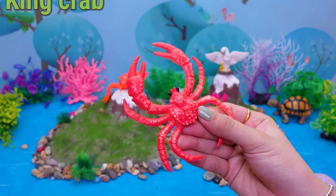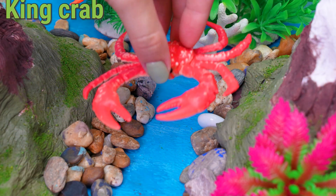This is a King Crab! Yay! Let's discover the mighty King Crab!